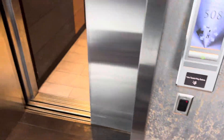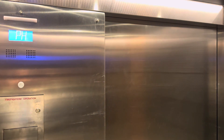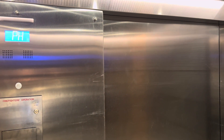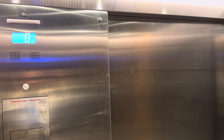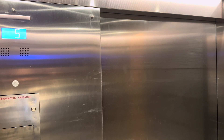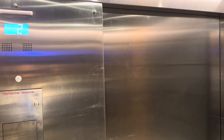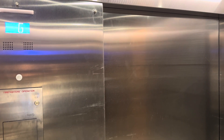We're going to send it down to the ground floor and then ride it back up again. Ground floor. Going up? Yes, thank you.